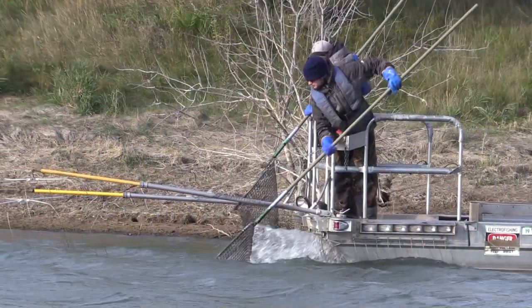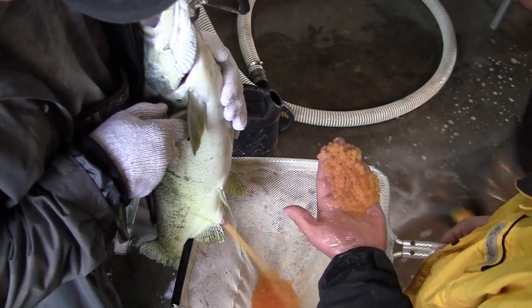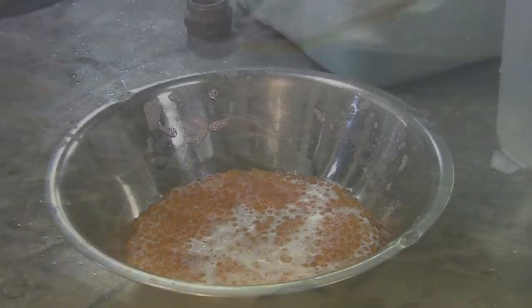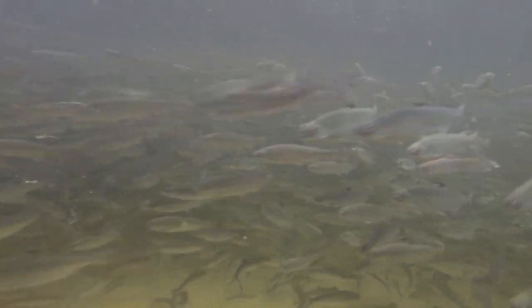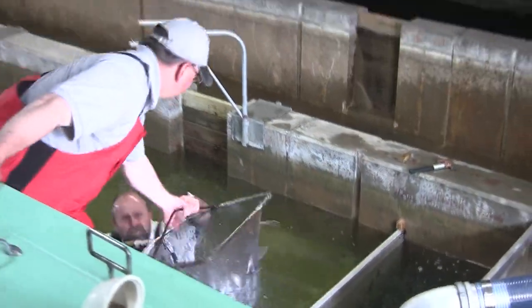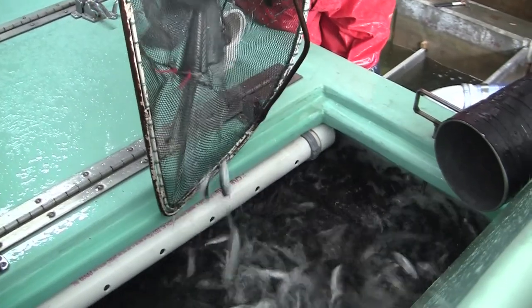Every fall, typically in October, Game and Fish along with the hatchery go out and collect eggs, and the hatchery raises salmon throughout the winter. This spring we stocked about 550,000 fish, which is about 150,000 more than we have been stocking the past few years. That was done because the hatchery had some extra space this year. Even though we stocked more this year, we won't actually start seeing those fish in the fishery until next year.